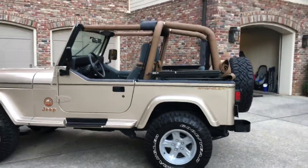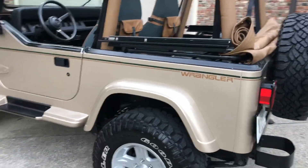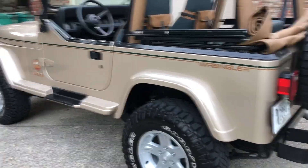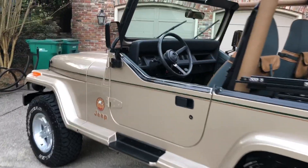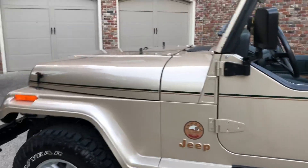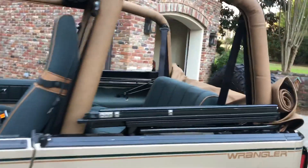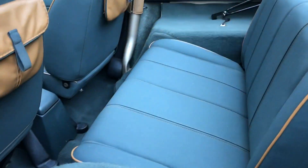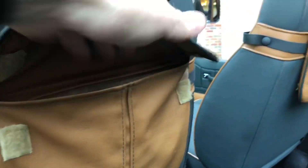Walk-around of a 1994 Jeep Wrangler Sahara, unmodified, inline six-cylinder, with seventeen thousand four hundred miles. The interior is all original and in incredible shape. It does have a new top, or relatively new top.